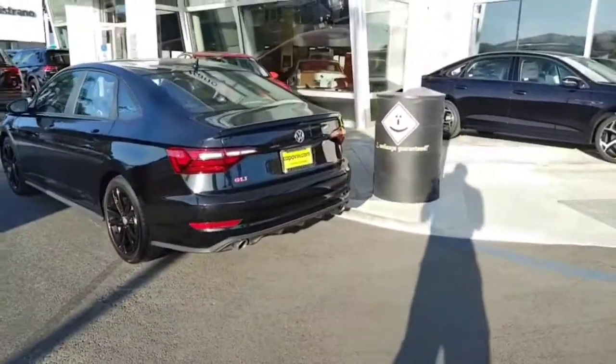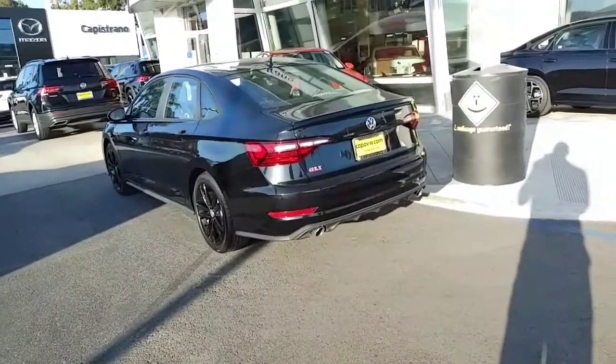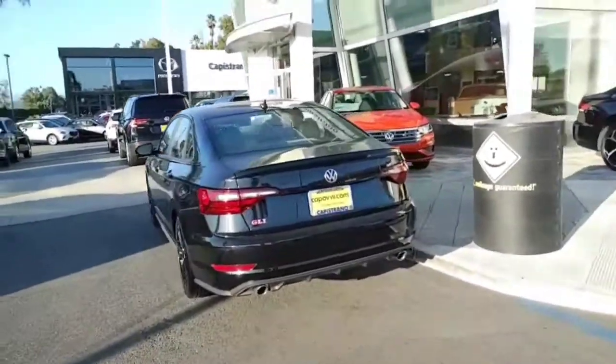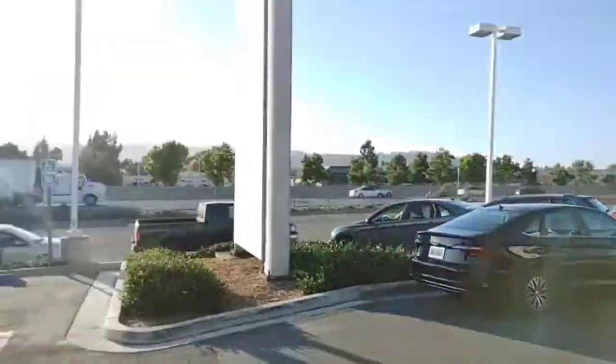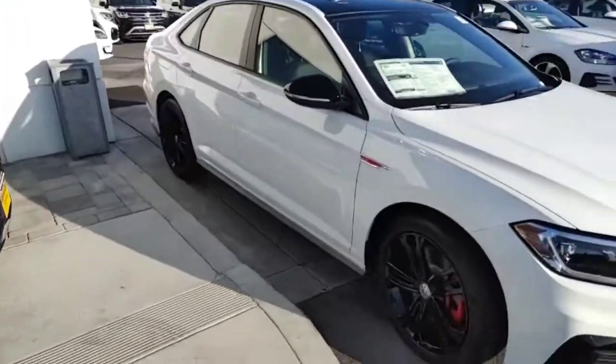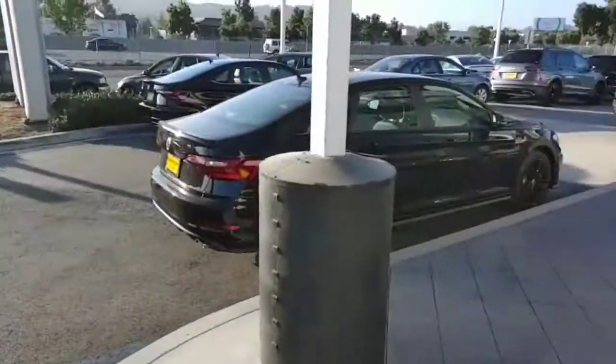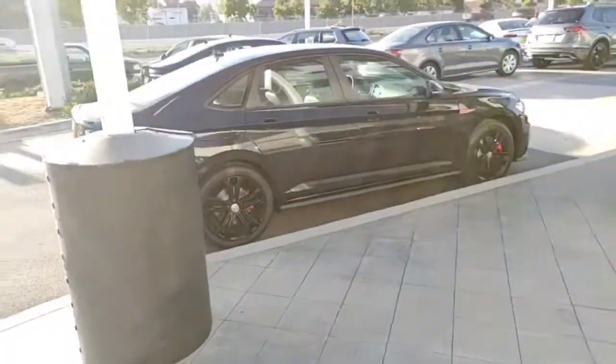The Autobahn also comes with this beautiful little spoiler — I guess all the GLIs do. The Autobahn is just a little bit more loaded on the inside, but it's a beautiful car. Sorry it's dirty — I'm next to a highway, so we've got to get her all cleaned up. They just pulled up a white with the black today, which looks pretty nice, but I do have this black-on-black one that you were asking about.